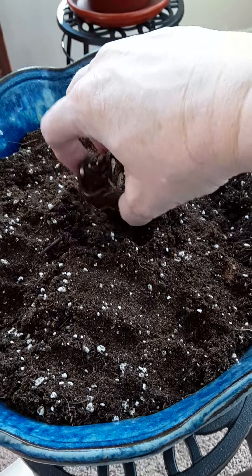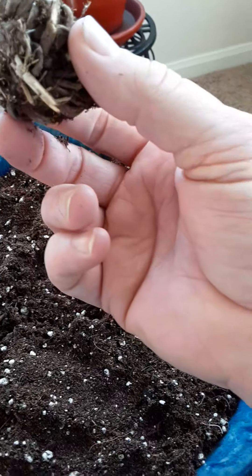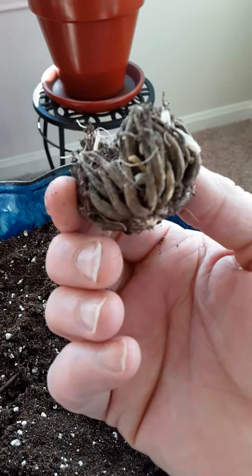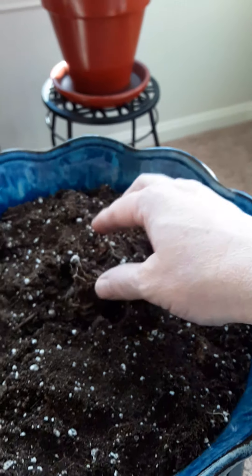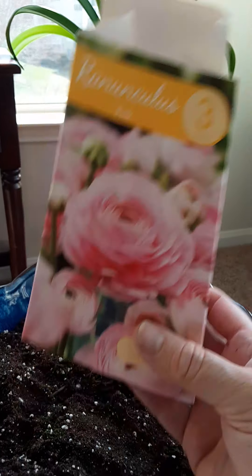This is what they look like — they look like a bird's nest, or just a ball of wood. That's what they look like, and that turns into this. These come from the Netherlands, so I'm particularly excited about that.